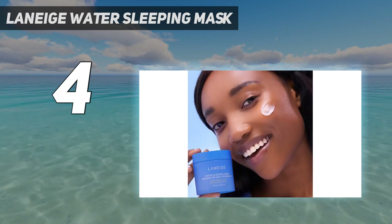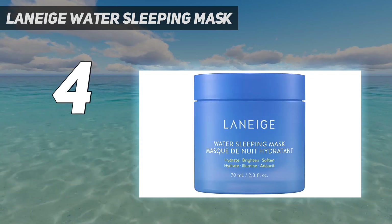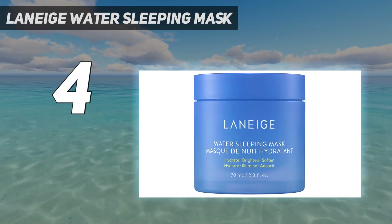This sleeping mask comes in two variants: Regular and Lavender. If you are newly using the product, this review might be useful.